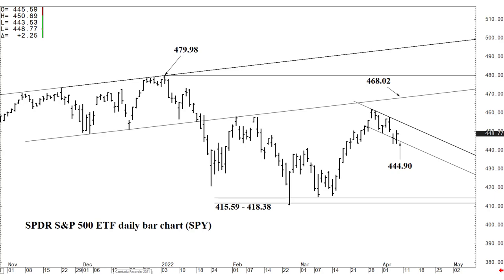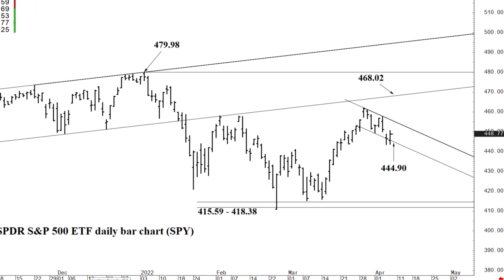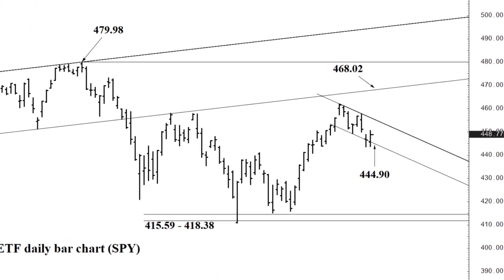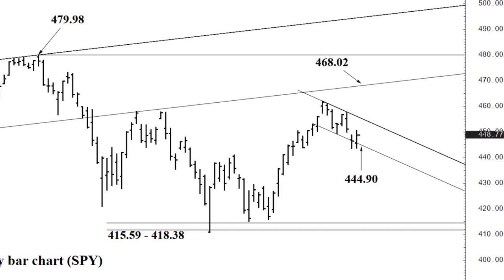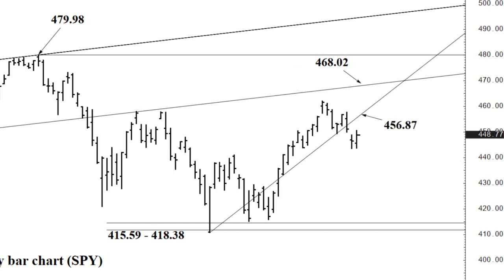This is our intraday support — it can contain intraday weakness. If we break it, we drop to the next meaningful support which isn't far below. This is our intraday resistance: that rising speed line we closed below a few days ago, indicating bearish continuation into the 330s that I'm still expecting.